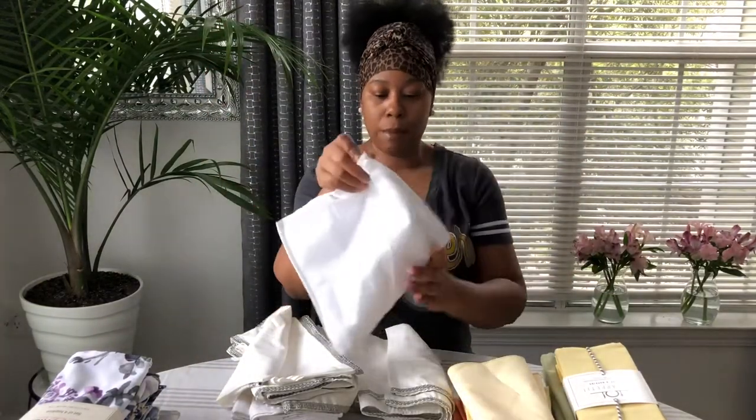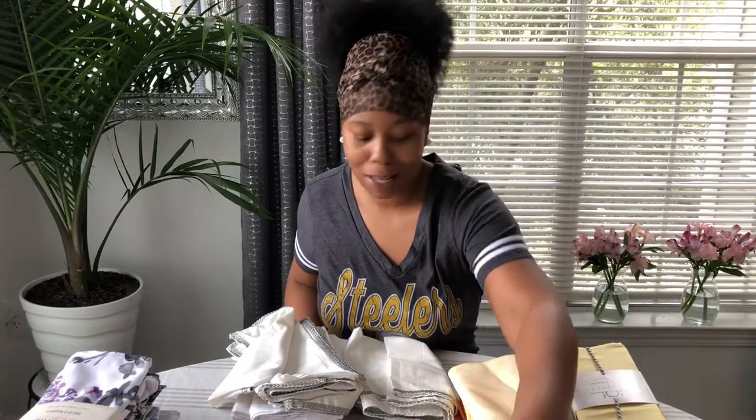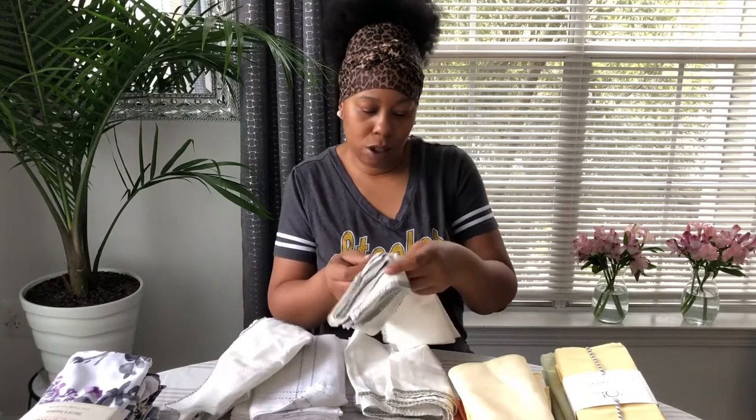If you are new to my channel and it's your first time watching — welcome! And if you have not hit the subscribe button, please hit the subscribe button. Okay, let me see — this one has the care instructions on it.